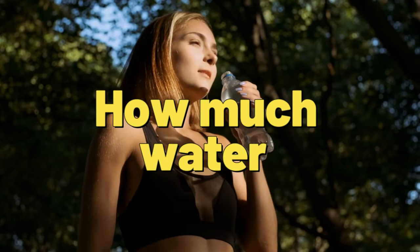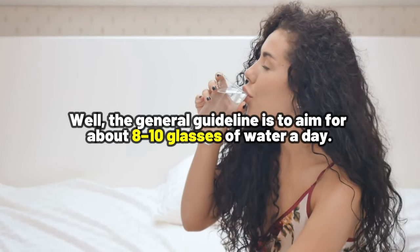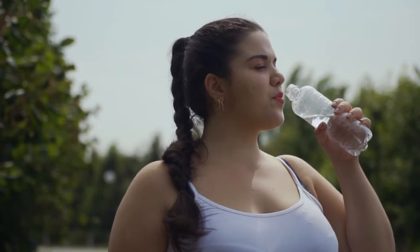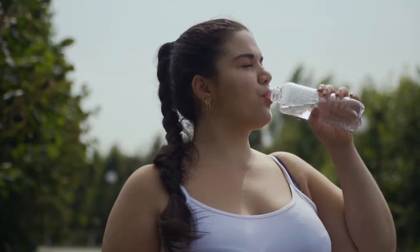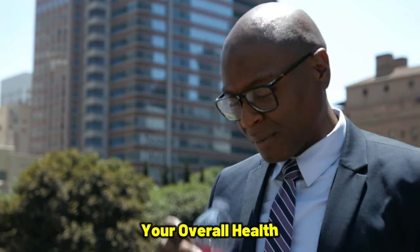So how much water should you be drinking? The general guideline is to aim for about 8 to 10 glasses of water a day. But keep in mind that this can vary based on your activity level, the climate you live in, and your overall health.